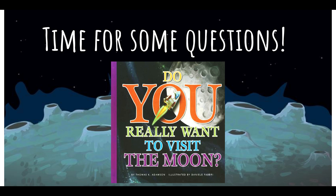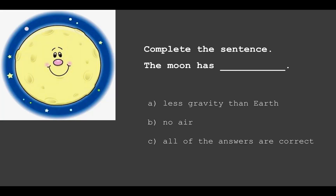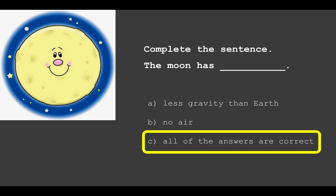The questions are about what you learned and what facts you remember from the story. Complete the sentence: 'The moon has blank.' Is it A) less gravity than Earth, B) no air, or C) all of the answers are correct? The answer is C — all of the answers are correct. There is less gravity on the moon than on Earth, and there's no air on the moon, which is why we need oxygen tanks. That also explains why you're not able to stand properly on the moon.